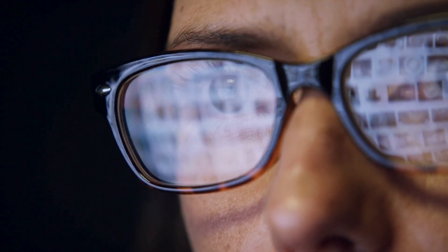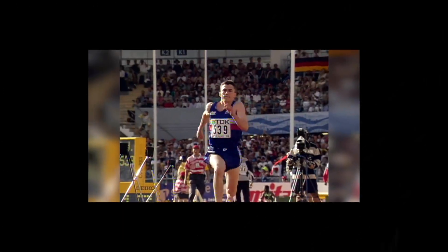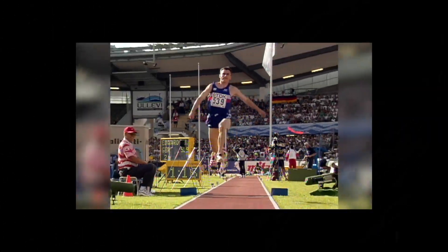Well keep watching because in this video I'll explain one of the main hidden qualities that Jonathan Edwards mastered and outline exactly how we can also enhance this quality. One main quality that explains Edwards' incredible athleticism is his elasticity, also sometimes called reactivity.